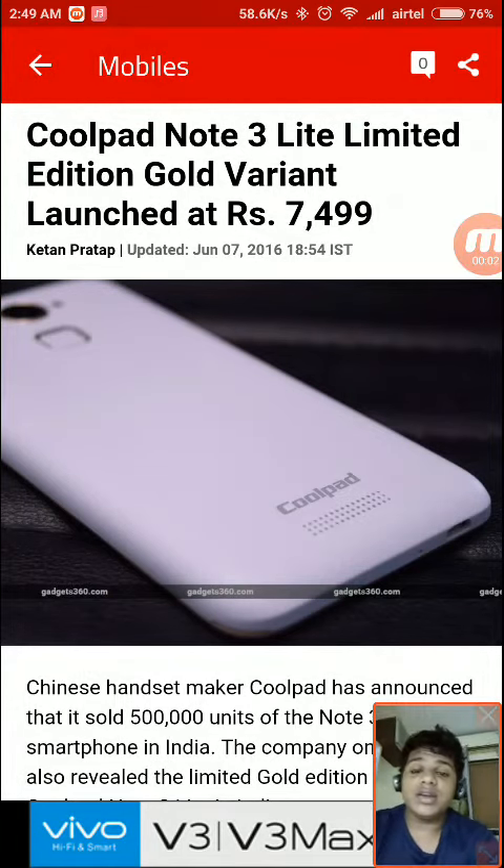Hey guys, this is Sakit Nair, and in this video I am going to tell you about the latest news that Coolpad Note 3 Lite has been launched in a Gold Edition variant, priced at around 7500 rupees.